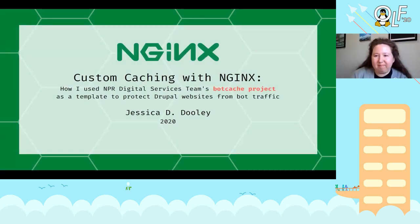Thank you very much, I appreciate it. I'm excited to be here. My name is Jessica Dooley and I will talk about this project, as Warner mentioned, a custom caching server using NGINX and how I used NPR Digital Services team's write-up of their bot cache project as a template to protect Drupal websites from bot traffic.